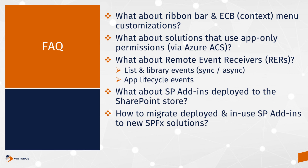Let me address some frequently asked questions from customers. What about customizations made to the ribbon bar or the edit control block — ECB menu or context menu? For that, you're going to use the SharePoint Framework extension called a command set extension, or list view command set. That's the natural progression to migrate those solutions to. It uses the same infrastructure under the covers.